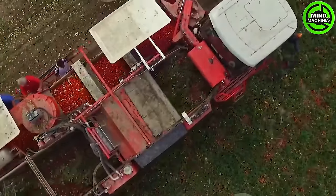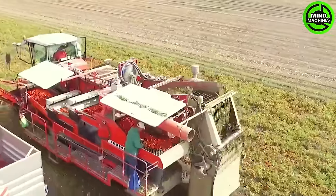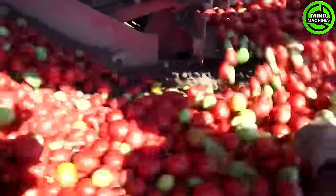The tomato harvester is an awe-inspiring marvel, effortlessly gathering tens of tons within a single hour, revolutionizing agricultural efficiency and productivity.